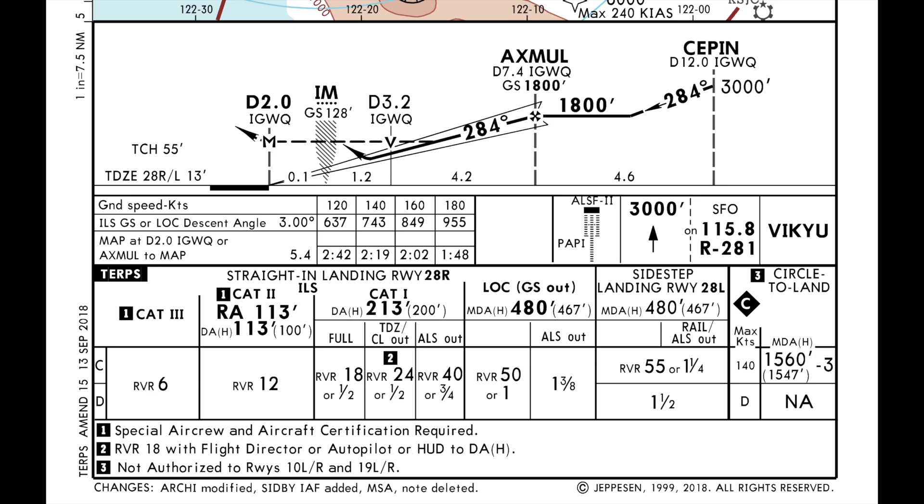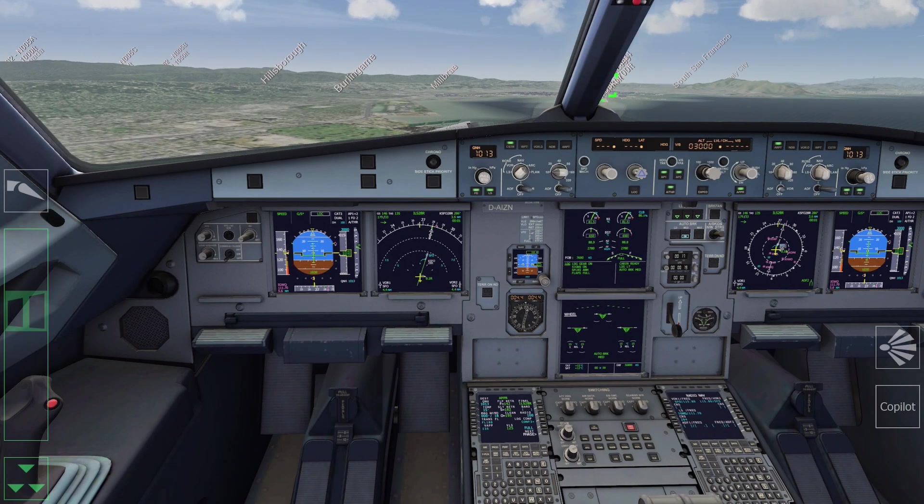Approach briefing completed, so now let's jump into it. Cleared to land runway 28R, Lufthansa 123.